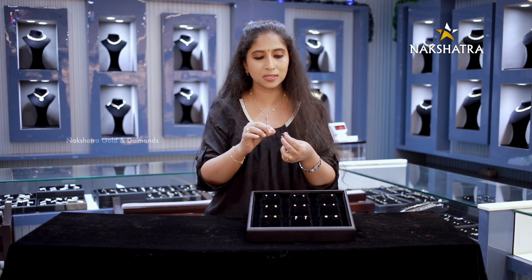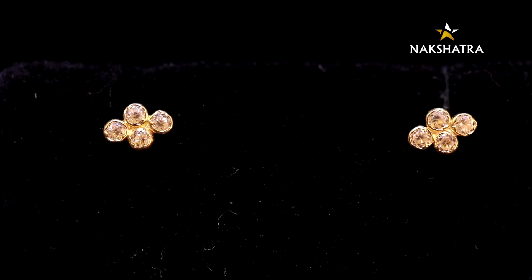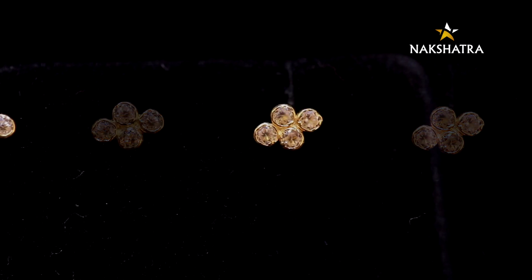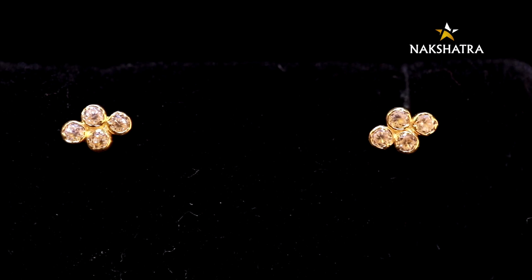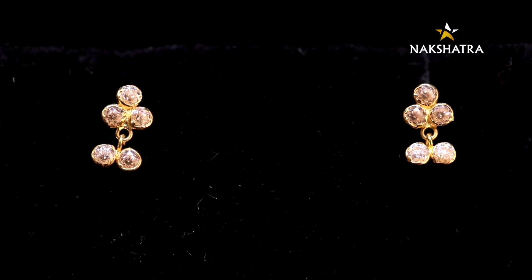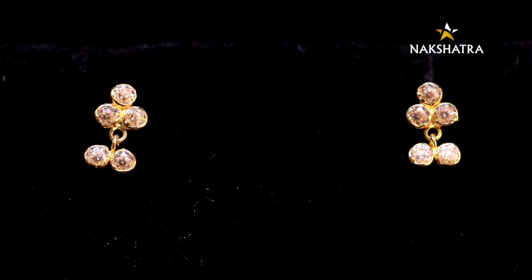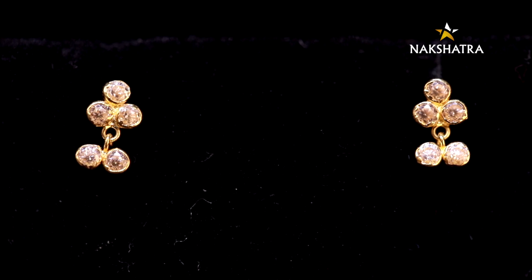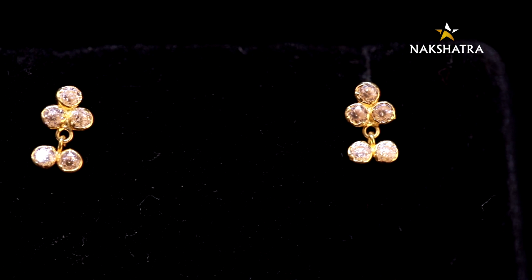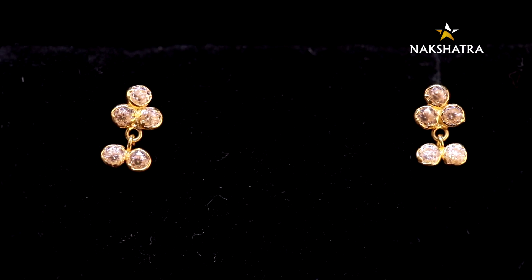If you want to use it, it's not a little flower — it's very simple work. This is in the 2,300 range. I've seen it previously in the 6,900 range, now it's 2,300. It's very cute with a little hanging design.